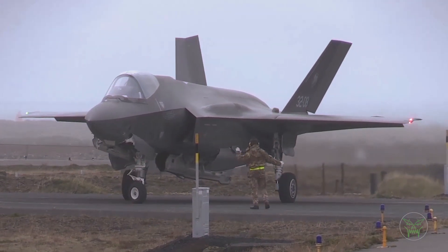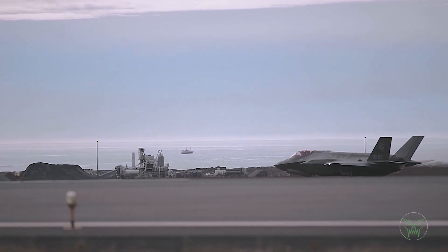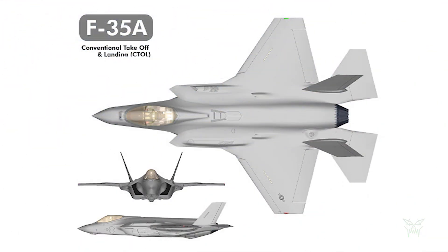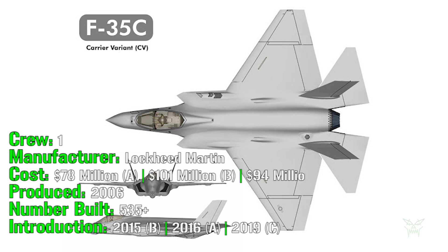Before starting we have to consider an important piece of information: this aircraft was created to be a real multirole fighter and to solve any kind of mission. For this reason we have 3 variants — the A variant for the Air Force, the B variant with the vertical takeoff and landing capability, and the C variant for the Navy and aircraft carriers.